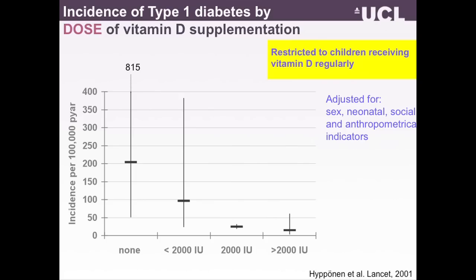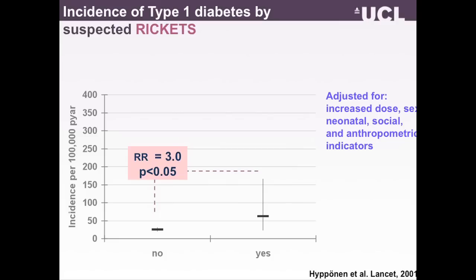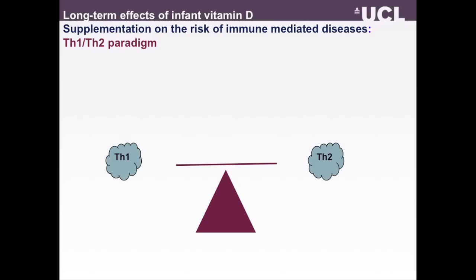We also looked at the association between type 1 diabetes incidence and the dosage of vitamin D supplementation, restricting these analyses only to infants who all received supplementation regularly. We saw a significant and strong further reduction in risk of type 1 diabetes — an 80% decrease in infants who received vitamin D at higher doses compared to those who received lower dosages. We also had data on whether infants were suspected of having had rickets during the first year of life, and those infants had on average a three-fold increase in their risk of developing type 1 diabetes. By all indicators available, there was a marked and consistent association with diabetes.